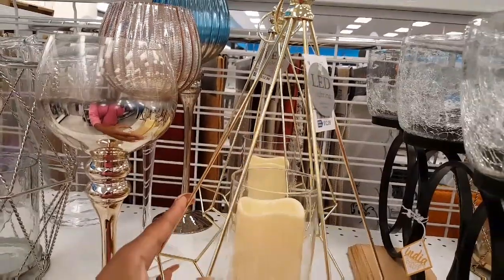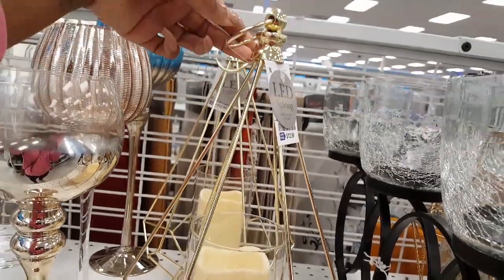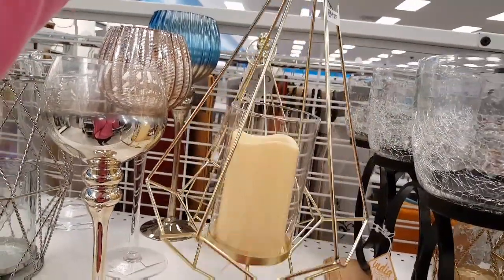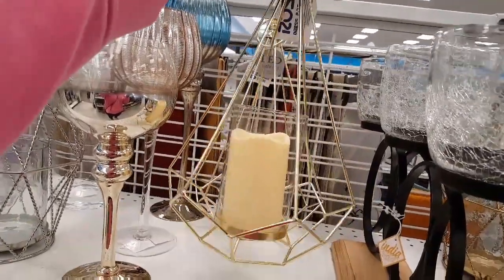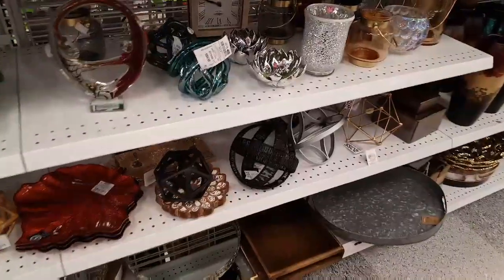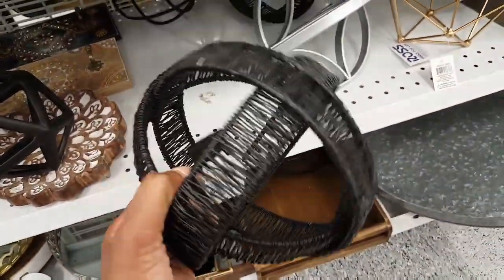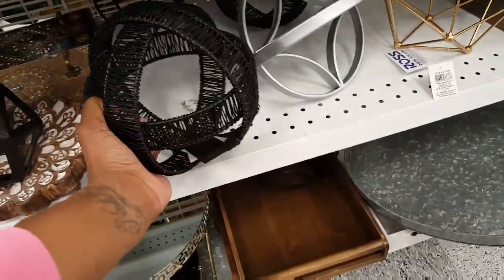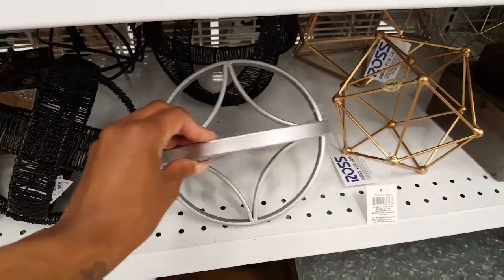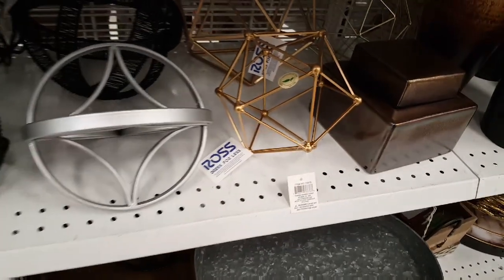I'm not sure that we've seen these before — $12.99. And it has a hook here, a diamond shade, with an LED candle already inside of it. This is nice for $7.99. And they also have a silver one here and a gold one — the gold one is $8.99.